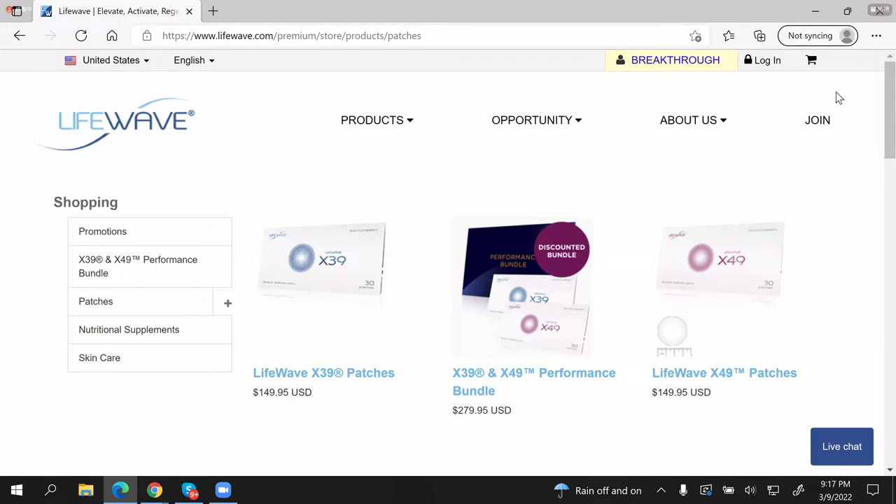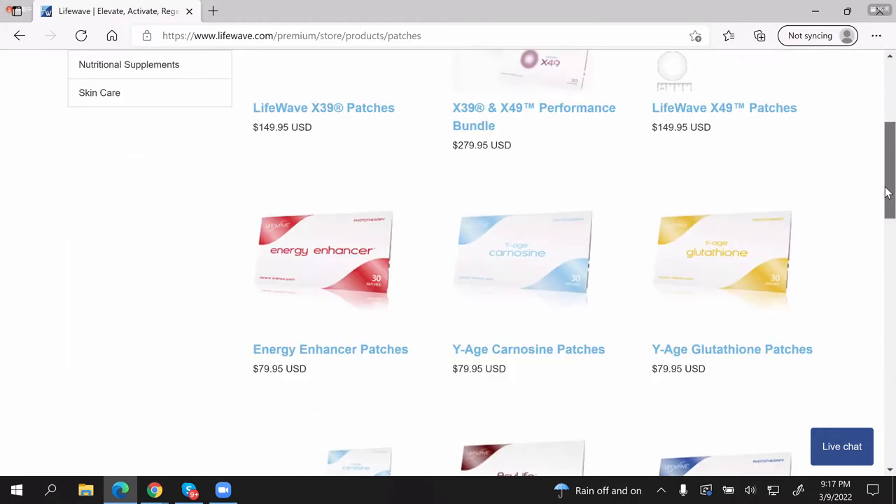Our X49 patch elevates another stem cell peptide called AHK-Cu — an alanine histidine lysine peptide. Alanine is used to make AHK, which is found in meat and dairy. So for vegans or vegetarians interested in building muscle, improving brain function, and supporting the health of their heart, I would encourage them to use an alanine supplement, specifically beta alanine. This can support the function of X49.